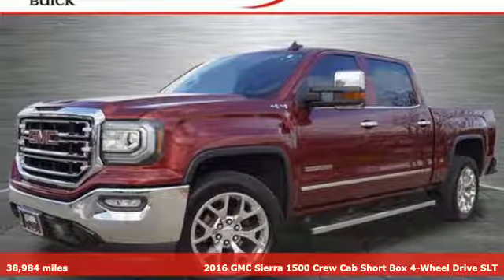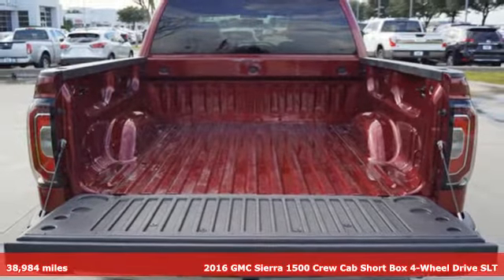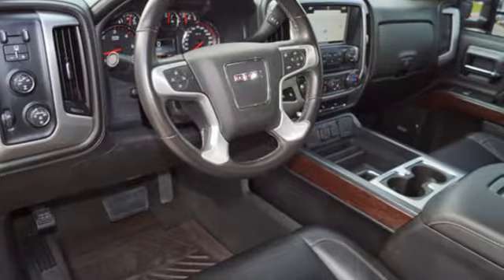It's a 2016 GMC Sierra 1500. This is a truck with a work ethic to match your own, one that doesn't stop at good enough. It comes with all the amenities you need.